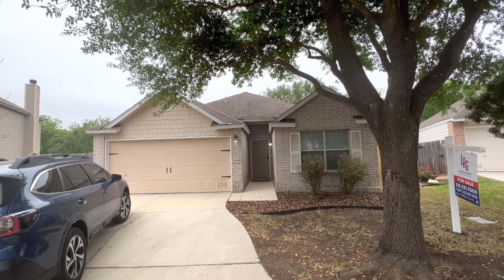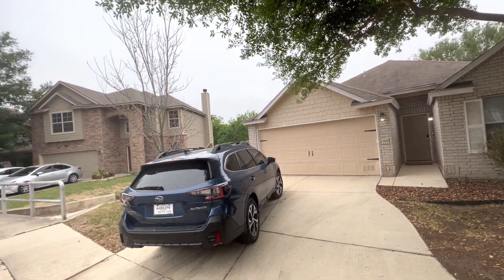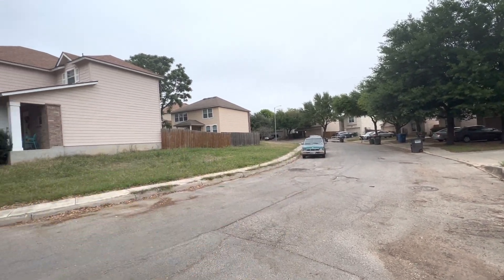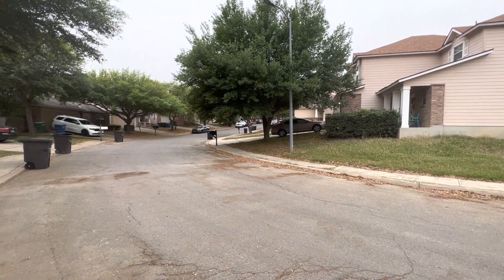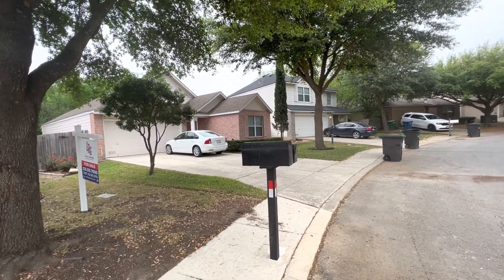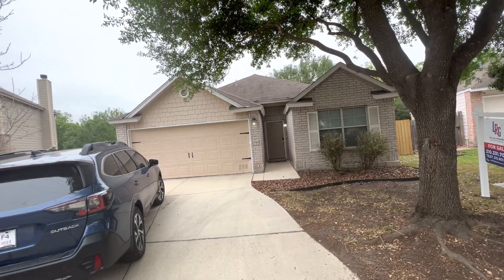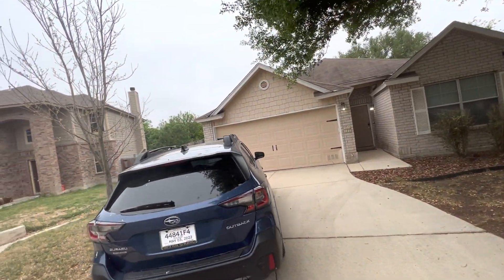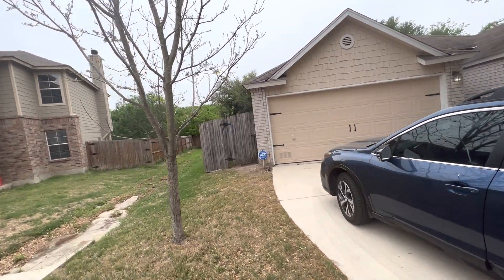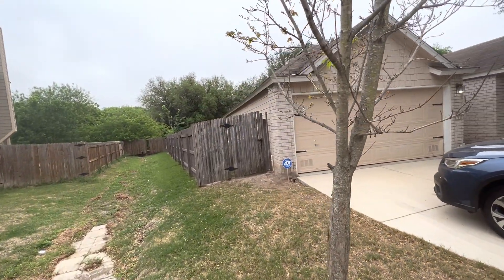We are at 5322 Thomas Circle. It's a very quiet neighborhood — basically this street and one other going in a loop, hidden back behind a bunch of apartment complexes. We are in the medical center, so there's a big appeal to the area for tenants. It's easy to rent here.